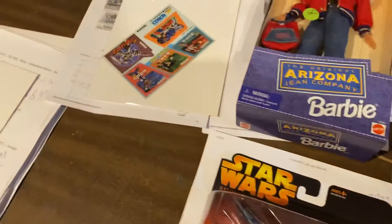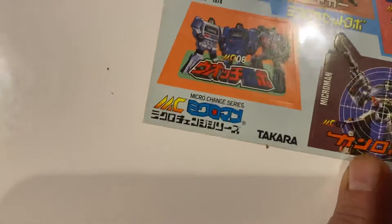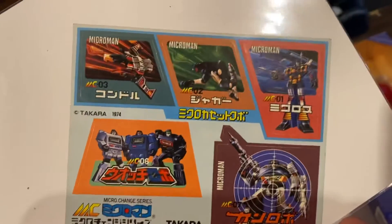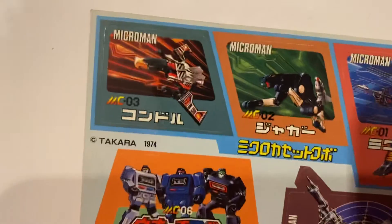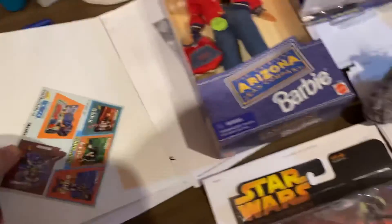Over here we got — well, this is Micro Change from Takara. This is from 1974. You can see there — these are the original stickers. I had a big bundle of these from a show I went to and I bought them for like a buck a piece. When you look at these, they're awesome. This is the original Transformers from 1974 — a sticker sheet. $39.99 on those. We have a few more of those left in stock.